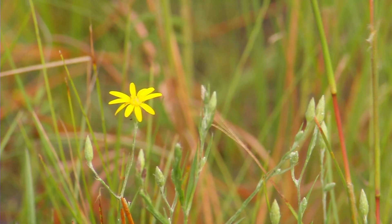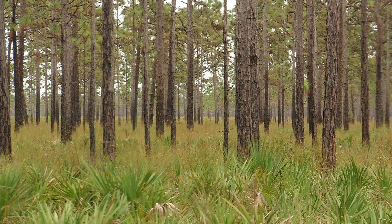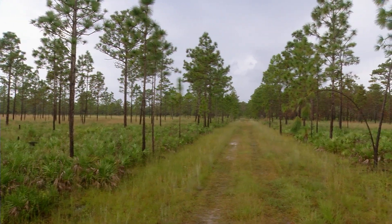From the research perspective, this gives us, in IFAS, an opportunity to look at bigger questions. We've been able to look at small areas, and due to property fragmentation, we can't always go across the entire landscape. But here we can go across eight miles. So it's amazing.